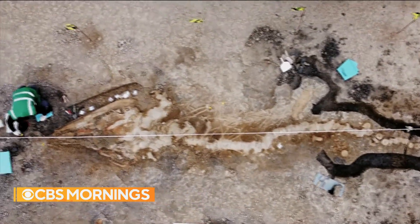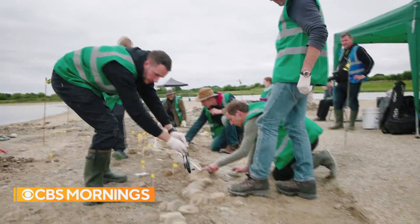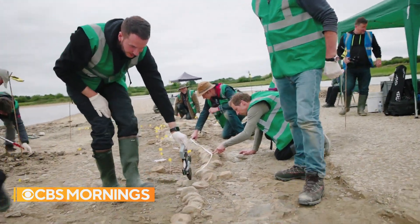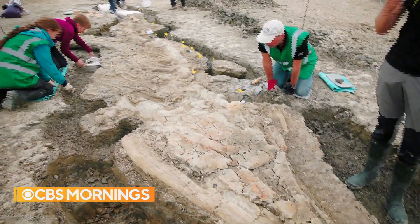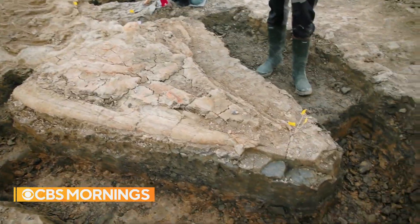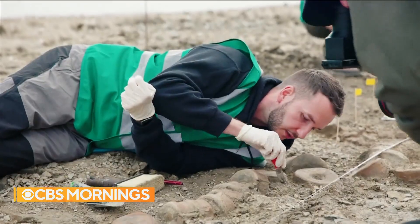A lot of people spend their careers looking for something like this. My kids have now named me Jurassic. What Joe discovered lurking beneath the mud were the remains of a monumental 180 million year old beast, a beast paleontologist Dean Lomax has spent a career hunting down.